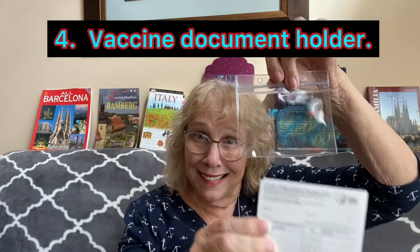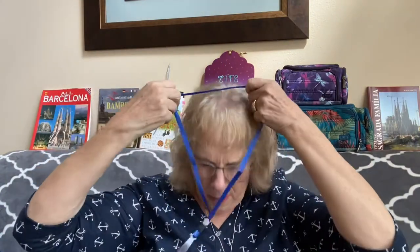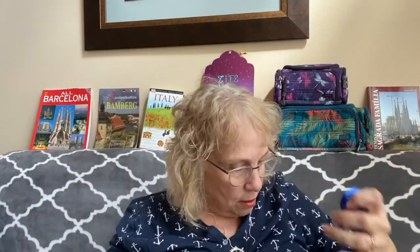Another thing we need this year in 2021 is another kind of holder — you never know when you're going to need it. Along with this comes a lanyard. I'm not sure this is the lanyard I'll use, but it'll be on a lanyard, probably under my clothes. If anybody is concerned — yes, we've been vaccinated. I got those on Amazon too.